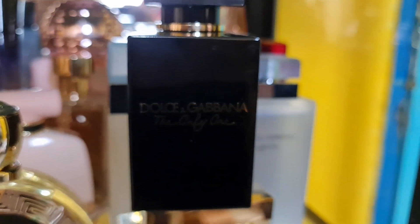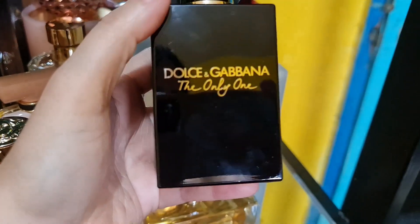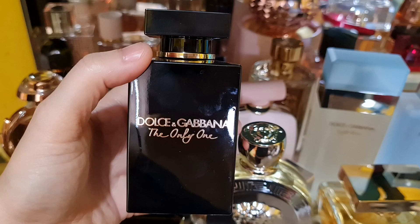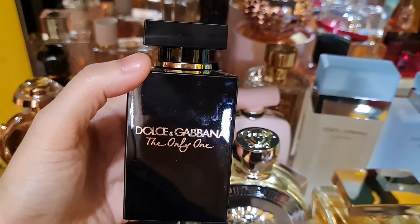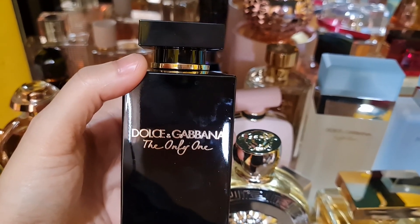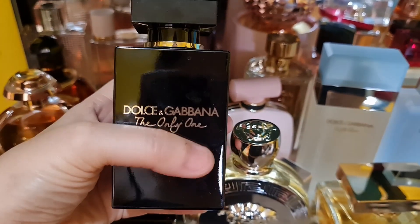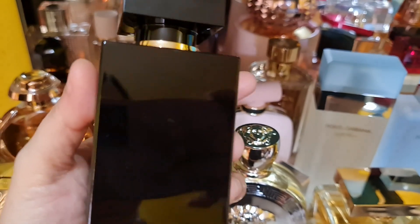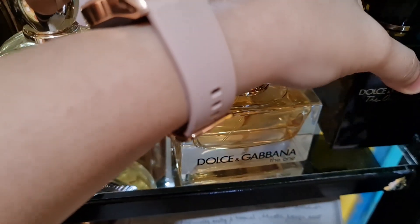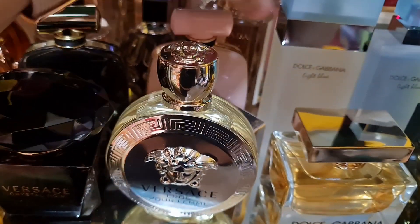My last from this shelf is the Dolce & Gabbana The Only One Intense — a floriental fragrance with beautiful white florals, vanilla that is very addictive, woody and citrus notes, very feminine, and also a coconut note. I really love this — very beautiful. That wraps up my third shelf!